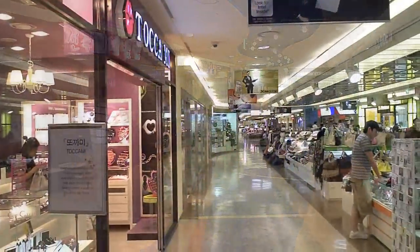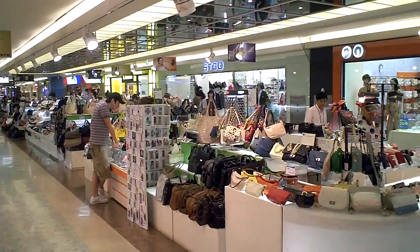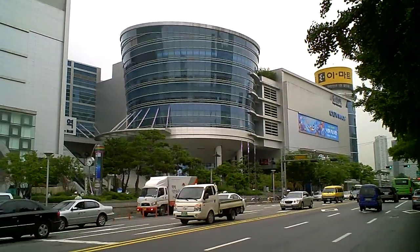So check out iPark Mall. There's also a CGV IMAX movie theater in there, so you can catch a movie as well. Thanks for watching this video on the Sites of Seoul HD video tour — look for more videos in the future.